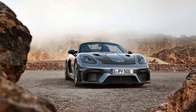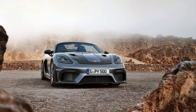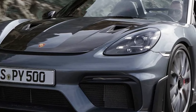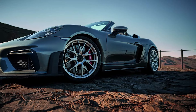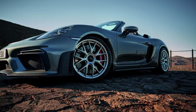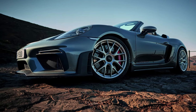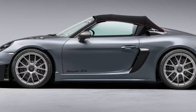Proving that something predictable can still be exciting, the Porsche 718 Spyder RS is indeed a Cayman GT4 RS that has had its roof yanked off. In its place sits a removable and manually operated fabric roof. The single layer sun sail and wind deflector weigh a combined 40.3 pounds, making the top 16.7 pounds lighter than the 718 Spyder's.